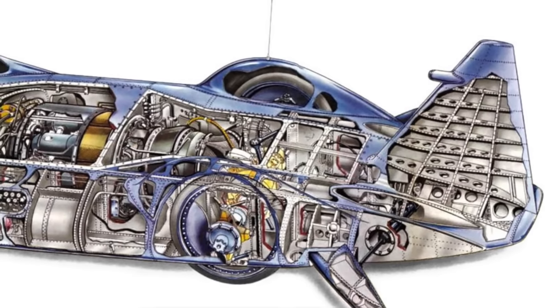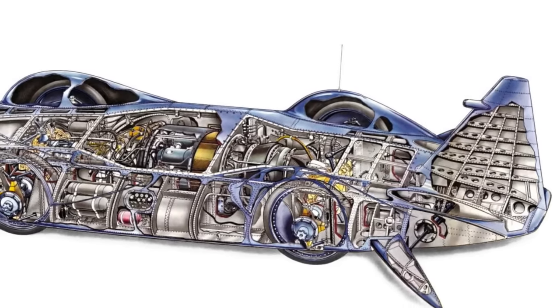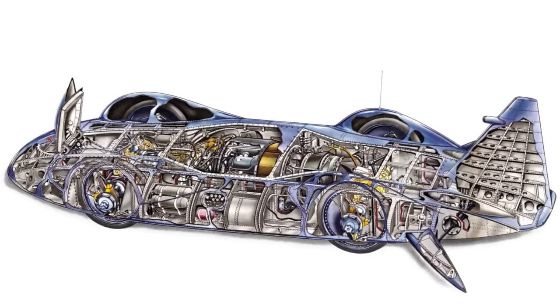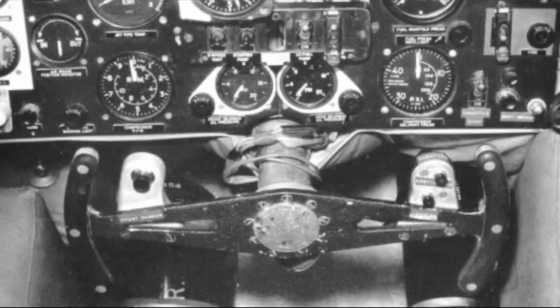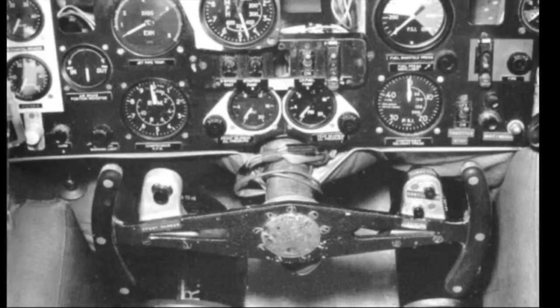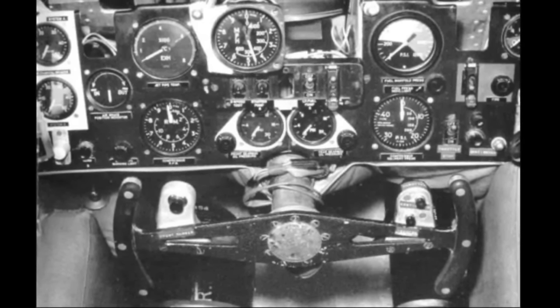The most obvious modifications to Bluebird during the rebuild were the addition of a large tail fin to help improve directional stability and a revised cockpit canopy. However, plenty of other changes were made, among them an electronic throttle controlled from buttons on the steering wheel to limit how fast power could be applied, a braking parachute, and padding in the cockpit to better protect the driver if a similar crash happened again.